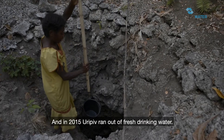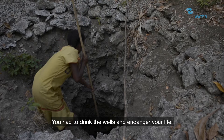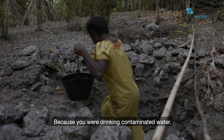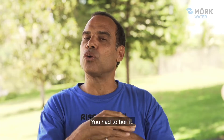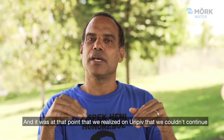In 2015, Urufif ran out of fresh drinking water. You had to drink from the wells and endanger your life because you were drinking contaminated water, you were drinking brackish water, you had to boil it. All the rainwater tanks ran dry because of the extended dry period.